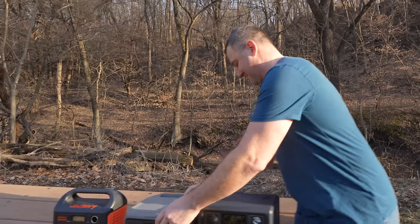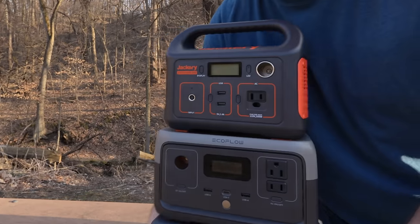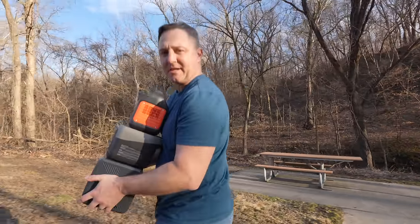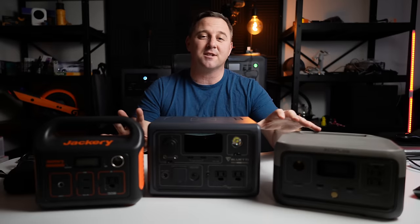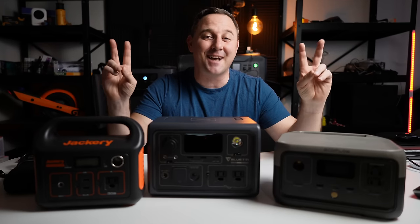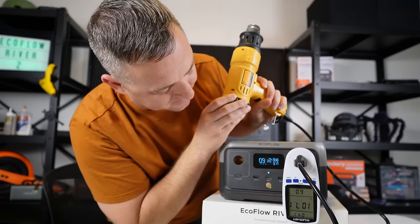Fortunately these power stations aren't very heavy, so I'm going to stack them back up and bring them inside and do some testing. The Jackery will only work on the top because it has that sloped handle, but the other two stack pretty easily. I've tested all of these power stations extensively over the last few months — you can see each of those individual videos on my channel. But in the name of science today I'm going to test all three in five categories.